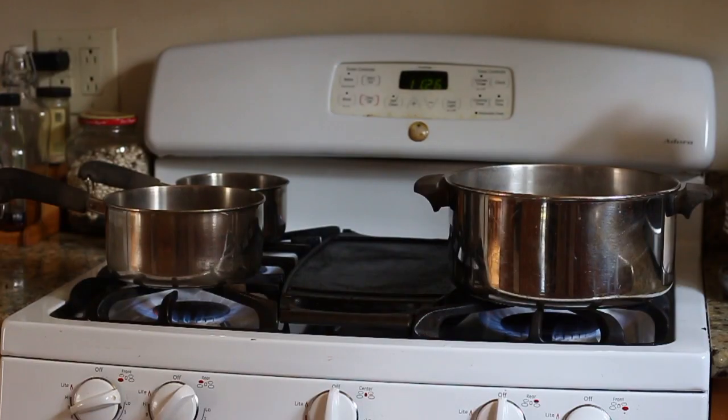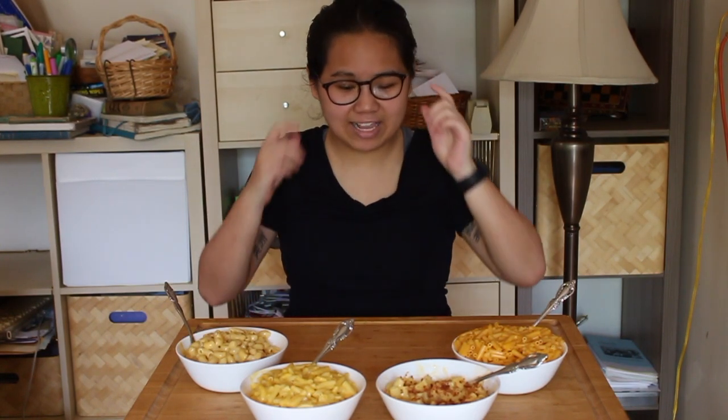I only did four mac and cheeses because I literally have only four pans, and this was one of the most stressful experiences I've had in a while because they all got done at the same time, so I was running back and forth trying to get them all figured out. Also it is really hot in St. Louis right now and my glasses are fogging up, so it was quite an interesting experience — we're only doing four.